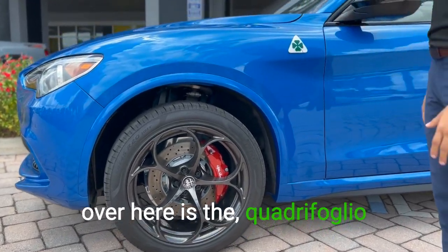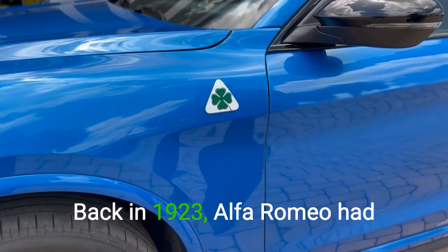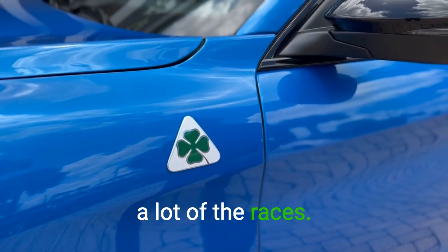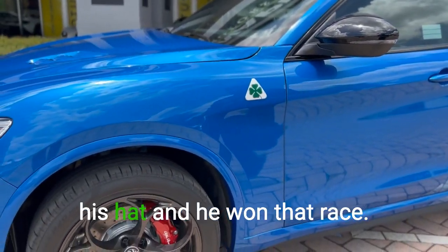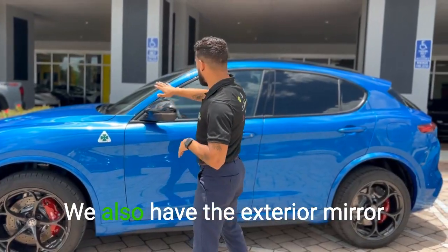Another thing to notice is the Quadrifoglio badge. Here's an interesting story: back in 1923, Alfa Romeo had a race car driver named Ugo, and he was down on his luck — he wasn't winning a lot of races. As the story goes, one day when he went to the Grand Prix he put a four-leaf clover in his hat and he won that race, and since then Alfa Romeo has adopted that emblem.